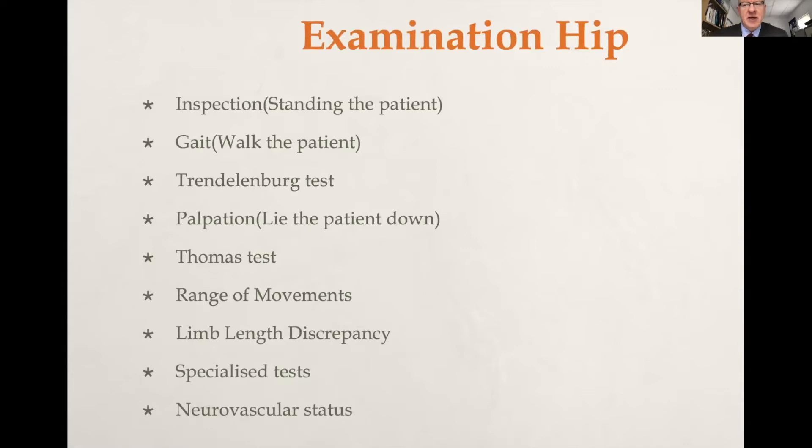Although examination of the hip is a continuous process, for ease of purpose it can be broken down artificially into a number of different subsets. The aptly named look, feel, move is appropriate. So we stand the patient up for inspection, walk the patient for gait, perform the Trendelenburg test, then lie the patient down for palpation, Thomas test, range of movement, limb length discrepancy, specialized tests, and neurovascular status. We normally test for leg length discrepancy after range of movement because if there is a contracture, we want to place the leg in a mirror equivalent position, and we won't know if a contracture is present unless we've previously tested for range of movement.